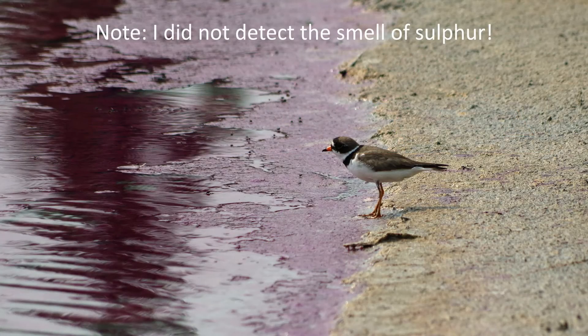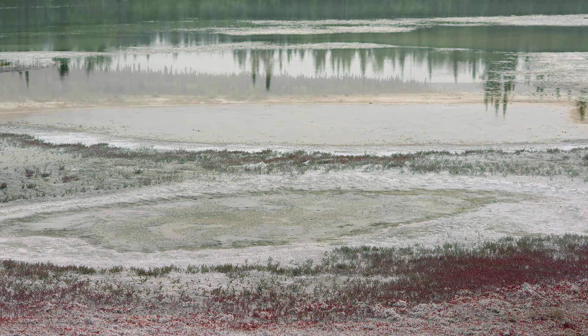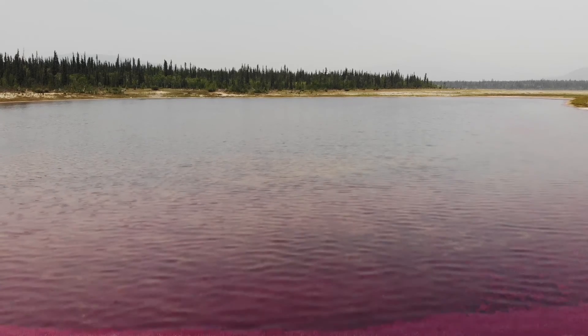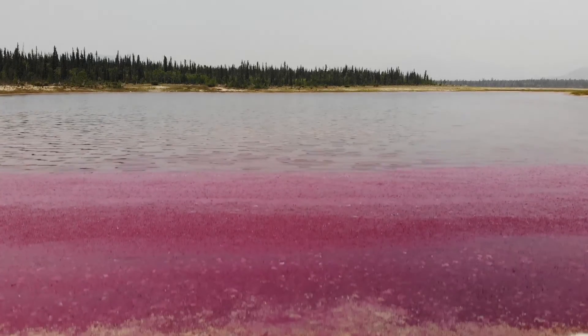Remember, I am not an expert on bacteria, and I have simplified greatly a lot of information, likely to the point of introducing errors. But as long as the thermokarst lakes remain and produce sodium sulfate salt by a process of evaporation, and the climate does not drastically change, the Takini salt flat is likely to continue to support this beautiful purple sulfur bacteria.